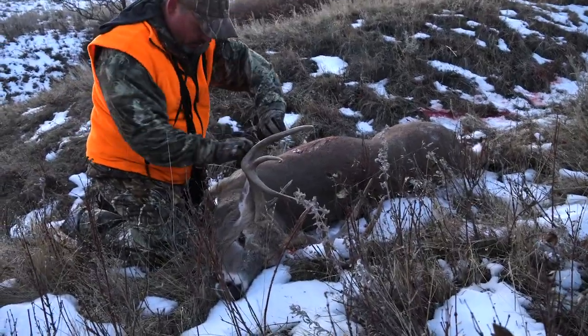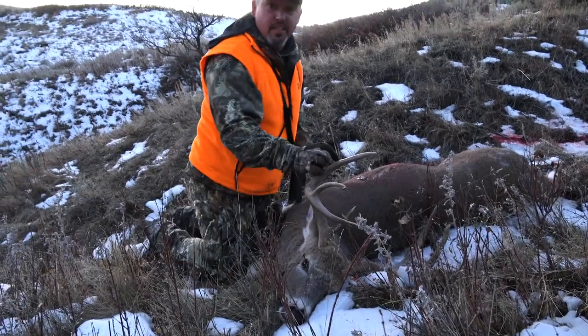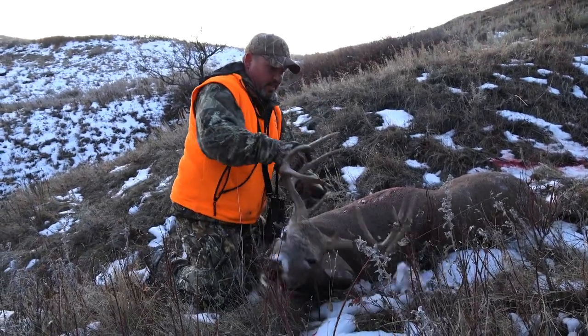Look at this deer, buddy. I still can't even believe this is happening. I feel like a jack in the box. November the first, baby!